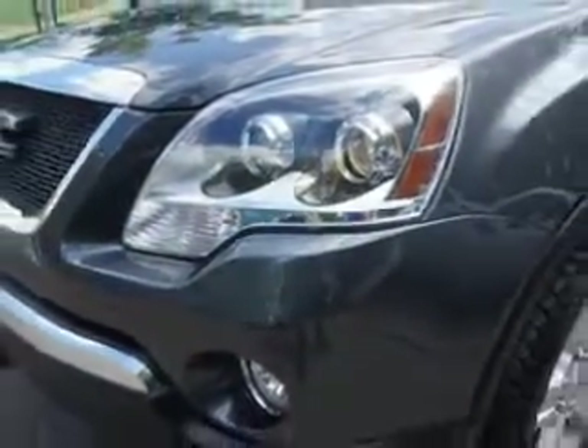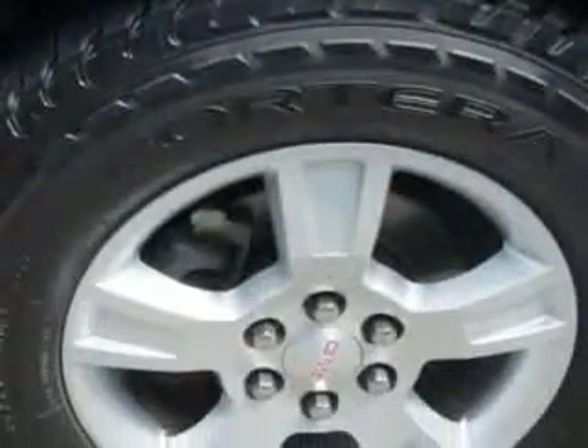And here it is. You will love this steel-blue metallic 2012 GMC Acadia SUV, equipped with a 6-cylinder engine and an automatic transmission.